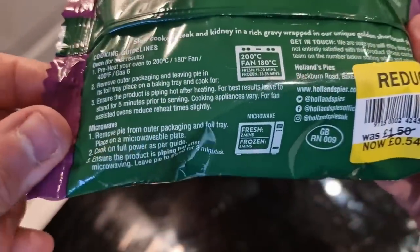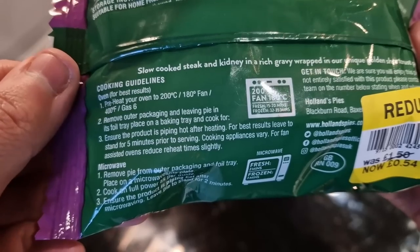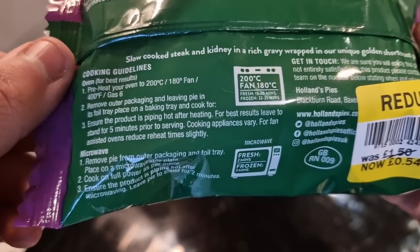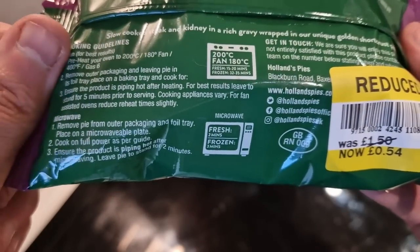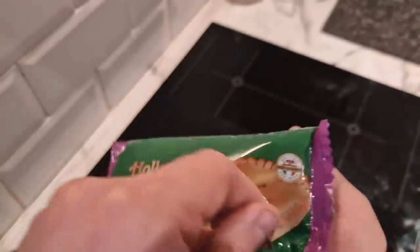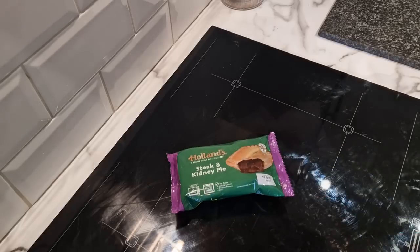It says oven for best results. Should I oven it? It's 15 to 20 minutes in the oven. I'm at a dilemma, but you know what — I'm going to microwave it. Two minutes in the microwave, let's go for convenience. Let's take a look at this.